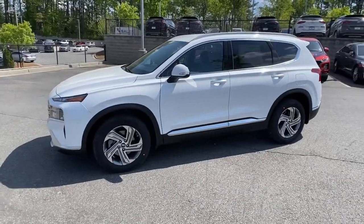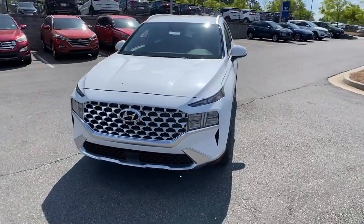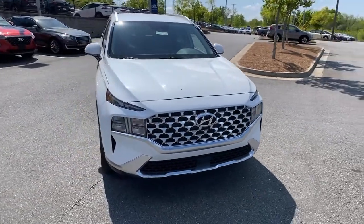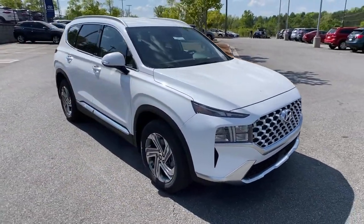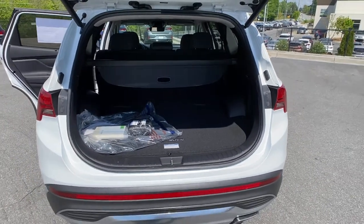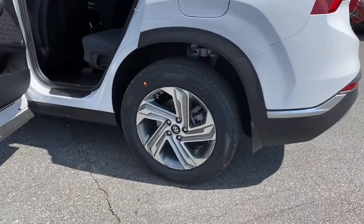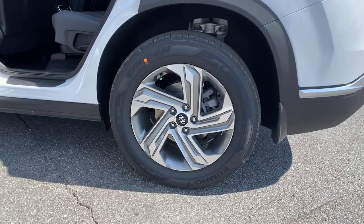These are just some of the great options this vehicle comes with: leather-wrapped steering wheel, electronic stability control, trip computer, bucket seats, power windows, four-wheel disc brakes, and power steering. Rest assured, your Santa Fe has everything you need to make excursions convenient, comfortable, and confident.